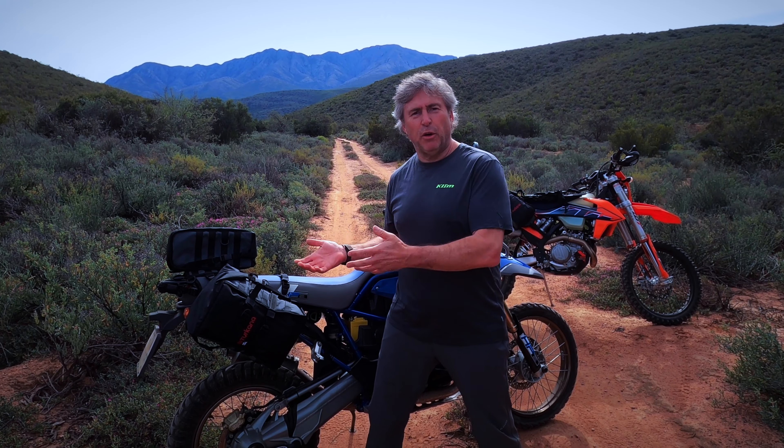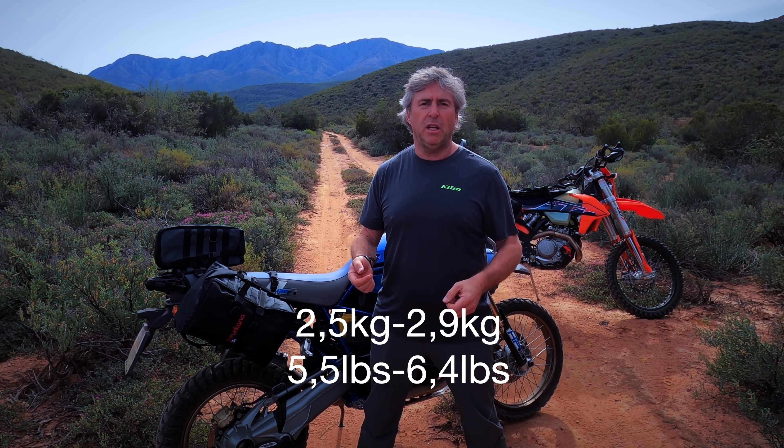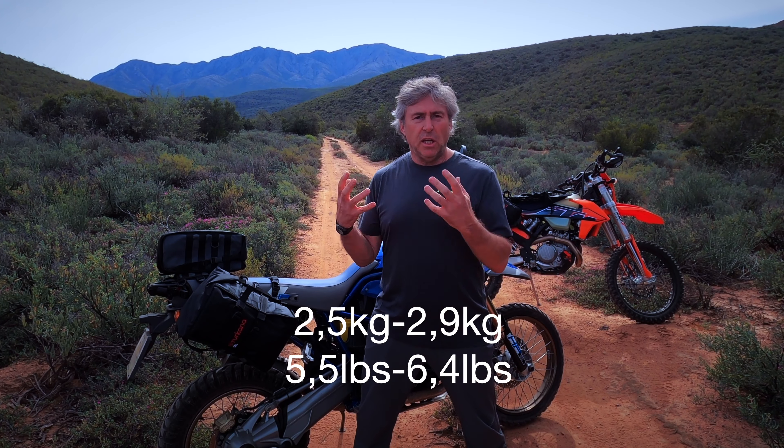So what makes the rackless system, and especially our Mad Mules, so different from any other system currently on the market? First, it must be lightweight. Our Mad Mules only weigh about 2.5 to 2.7 kilos. They pack flat, they're easy to move, easy to use. Weight does matter — on any enduro or adventure motorcycle you want to get rid of weight, and having a 2.6 to 2.7 kilogram luggage system makes everything just better.